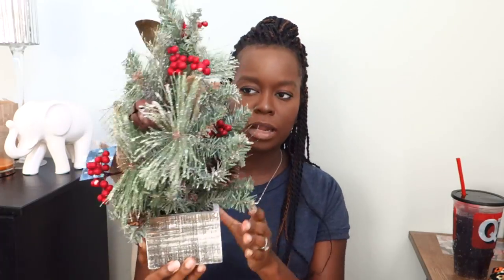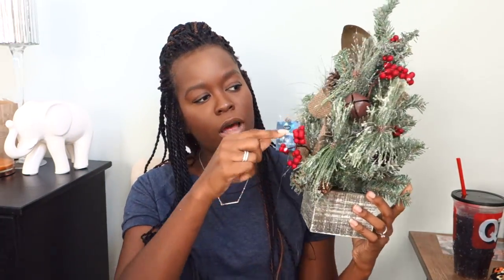Speaking of Kohl's — the first thing I got is this, and I love it. I just love the whole snow slash flocking thing on trees; I think it's gorgeous. I love the wood it comes in, it has little bells on it, and it will make a really nice centerpiece. It has burlap — it's just right up my alley.